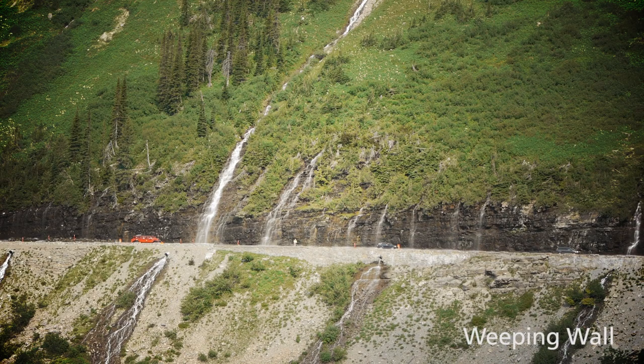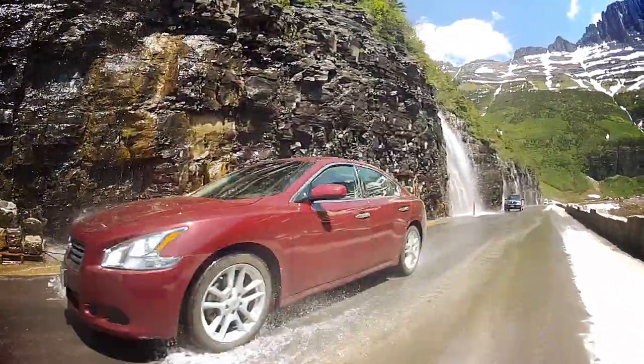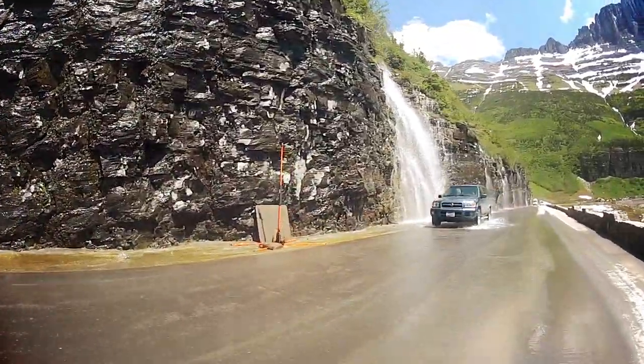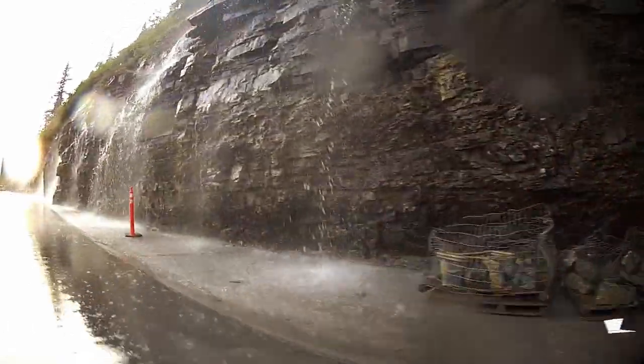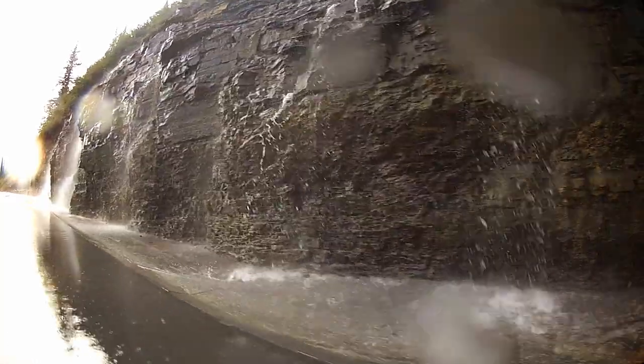This series of waterfalls delights early season visitors to the park as they drive right by, and for westbound travelers right through its spray. More than one savvy driver has driven just a tad closer to the edge at this spot, surprising passengers in the back seat with a hefty dose of clear, cold mountain water as it splashes through the open windows.